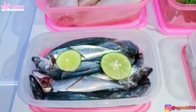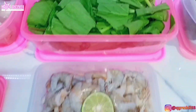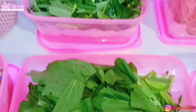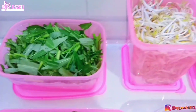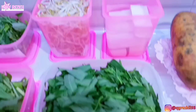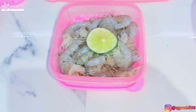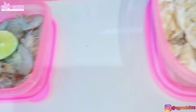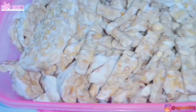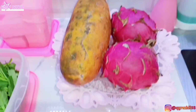Alhamdulillah food preparation hari ini udah selesai. Total belanjaan aku kali ini 128 ribu, sudah lengkap lauk, sayuran, dan juga buah-buahan. Insya Allah ini bakalan cukup sampai satu minggu ke depan. Biasanya juga aku bilang satu minggu tapi pasti lebih, seperti hari ini tuh masih ada stokan di kulkas. Tapi aku selalu perkirain aja ini cukuplah untuk satu minggu ke depan.